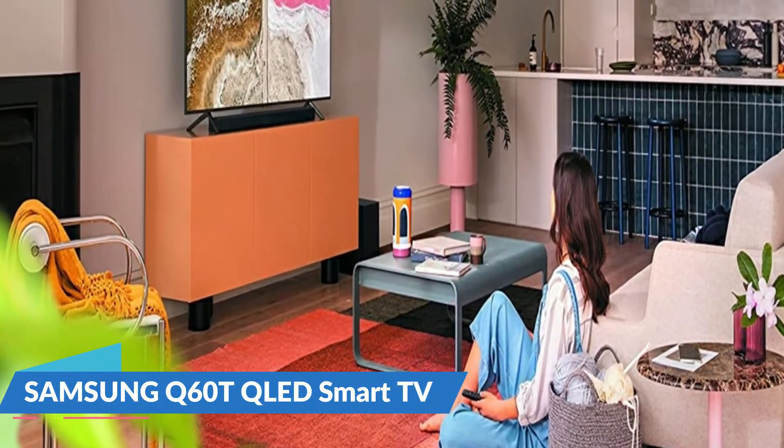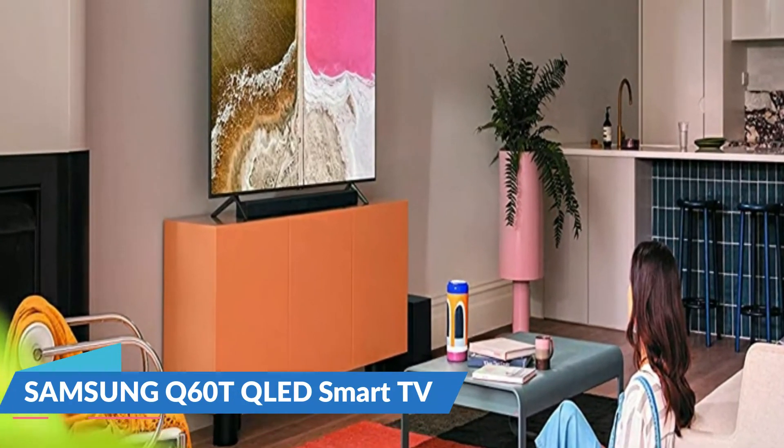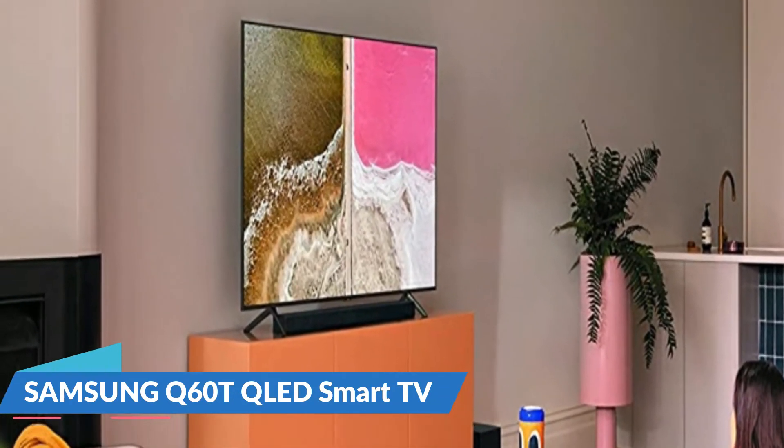A sleek, elegant, and minimalistic design from any angle draws you into the screen. For details, let's watch more.